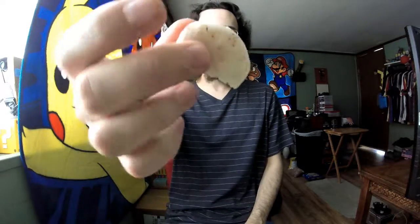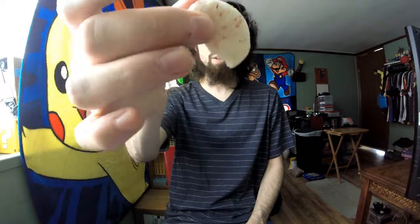Now let's try the frosting — or the cream cheese frosting cream. Let's see if it actually tastes like cream cheese. Oh my god, it does! Oh my god, it does. Mmm, that's good. That is so good.